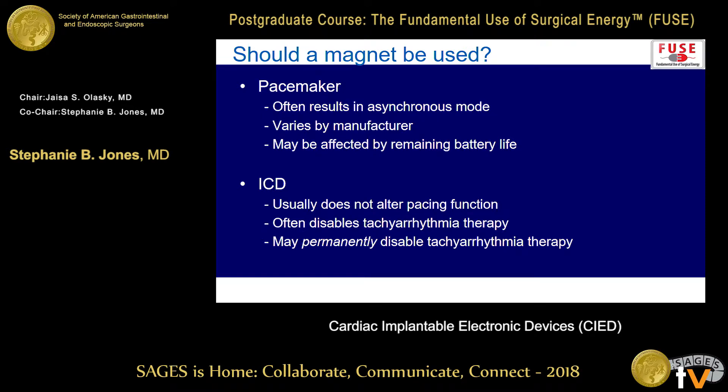Magnets — putting a magnet on typically will give you an asynchronous mode, but it may be affected by remaining battery life. The rate resulting from putting the magnet on will sometimes differ because it's used as a signal that the pacemaker is running lower on battery — so it might be 60 normally and 100 when on low battery, and most pacemaker patients probably don't want a heart rate of 100. If you put a magnet on an ICD that also has a pacemaker function, it typically doesn't alter the pacemaker — it only turns off the ICD. So you really do need somebody who can physically reprogram the device. There were a couple of old case reports of the ICD function not reactivating when the magnet was removed, but that hasn't been an issue with modern devices.